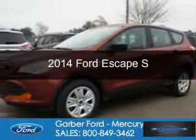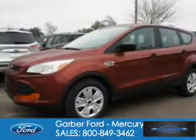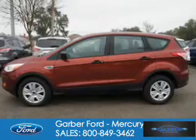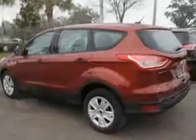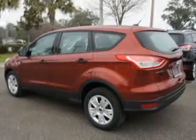This is a new 2014 Ford Escape, powered by front-wheel drive, a 2.5-liter four-cylinder engine, and a six-speed automatic transmission.